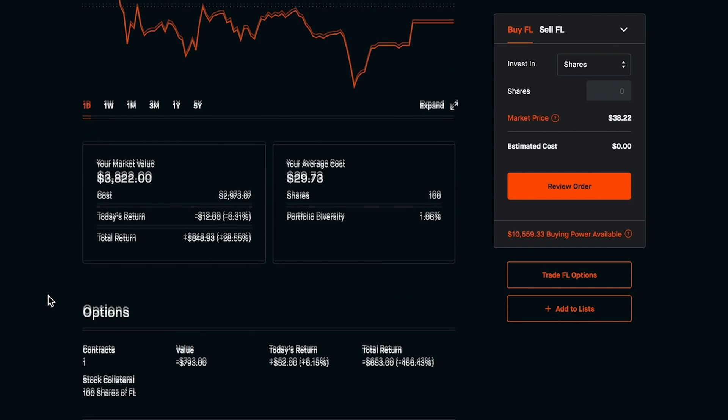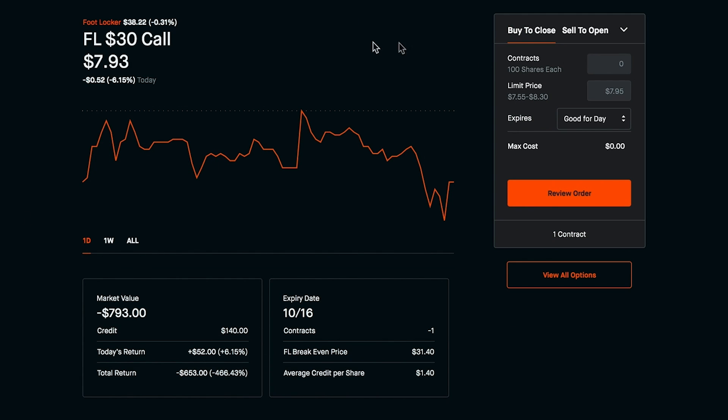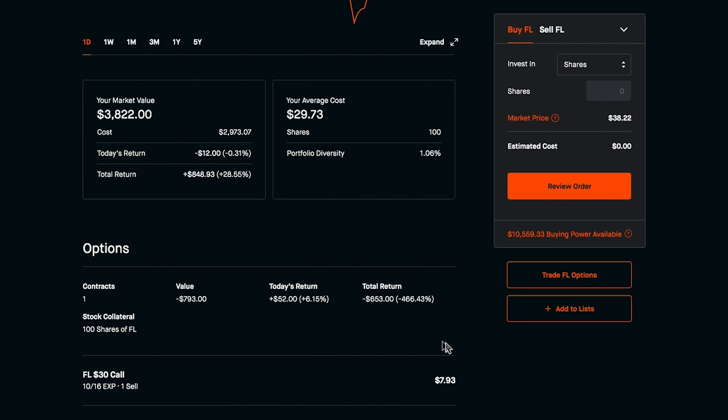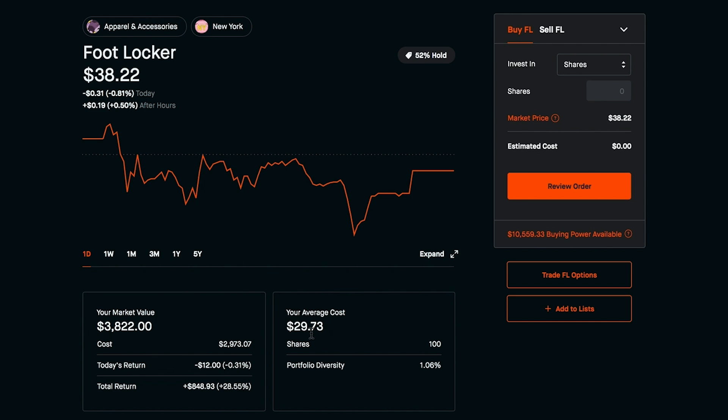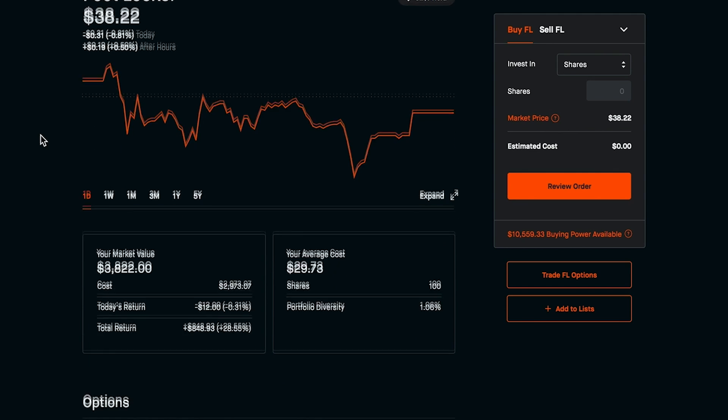Another option I could do is go ahead and try to buy to close this. I click on the option and I can go in to the limit price to see how much it would cost me right now to buy to close this play. You could probably bid somewhere in the middle — around $7.95 — so that would cost me $795 to close out of this option and get back my 100 shares of Foot Locker. Taking that into consideration: $795 minus the $140 that we earned, we're still at a loss of $653.